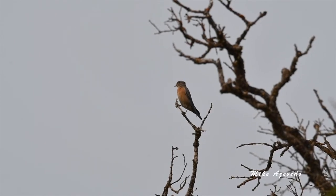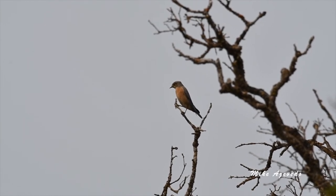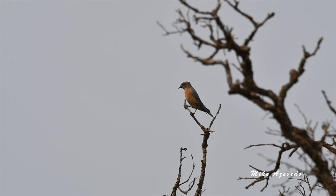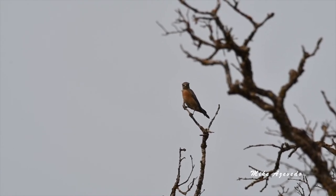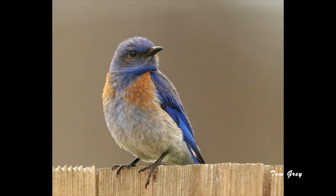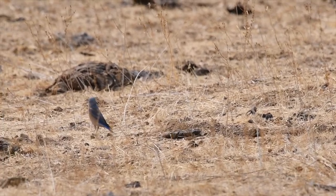Bluebirds are quite beneficial to us humans. As we rely on more and more chemicals to keep us safe from insects, we fill our land, air and water with pesticides. Those pesticides are not innocuous to humans. We are better off relying on natural predators to deal with insect pests, and bluebirds are a native biological control for pests in your lawn.